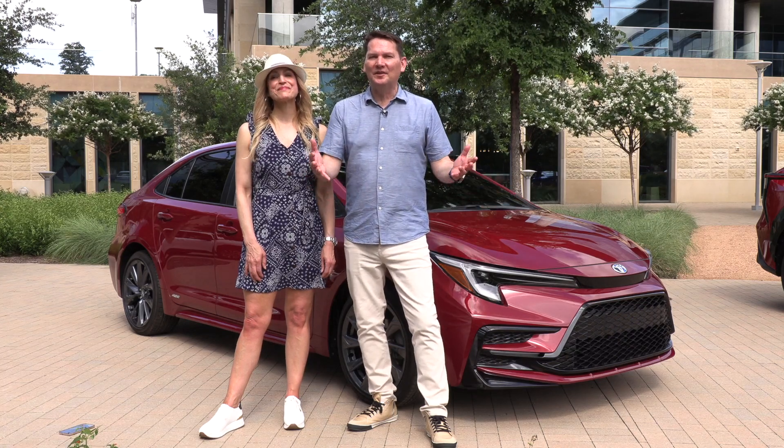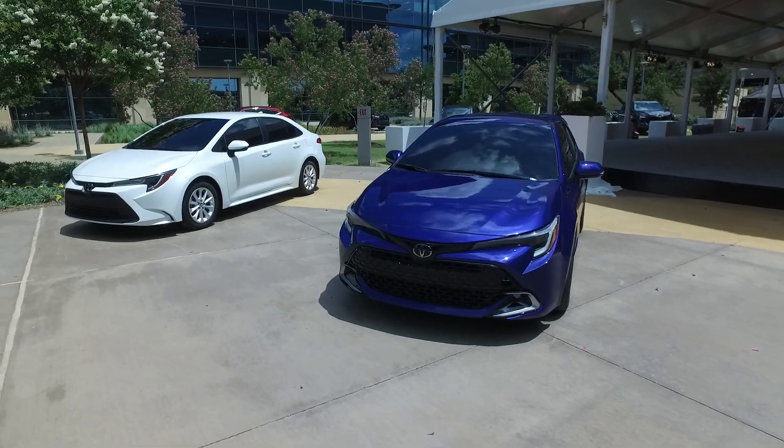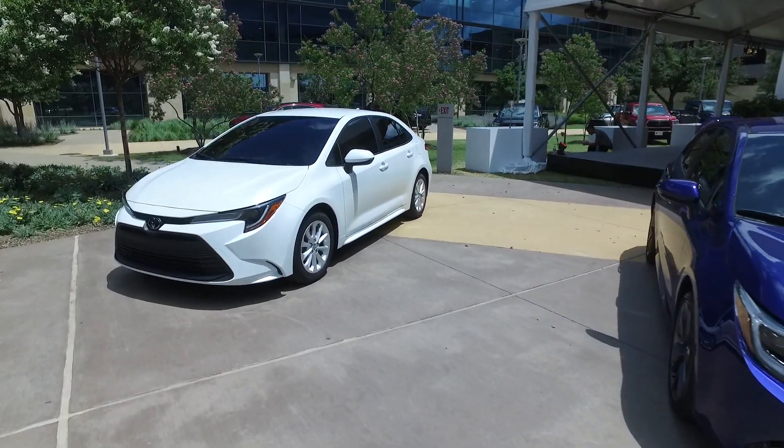We're standing in front of the best-selling car of all time worldwide, the Toyota Corolla, with updates for 2023. There are major updates, and let's start with power.